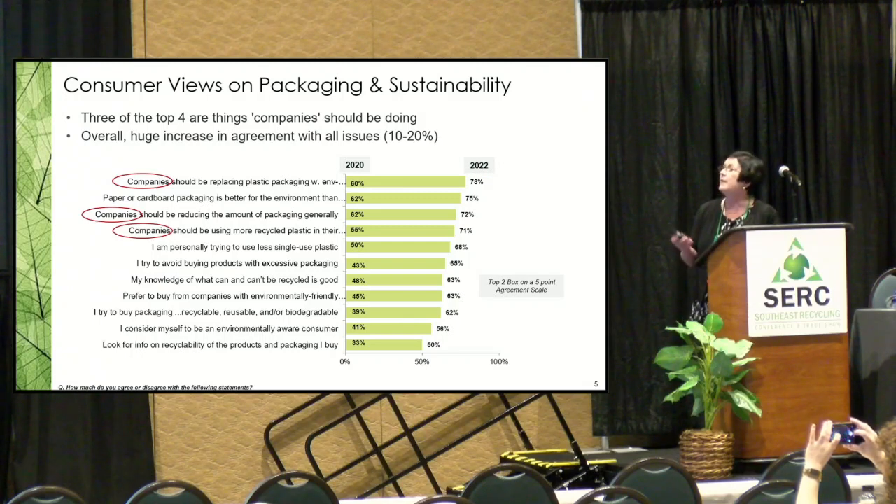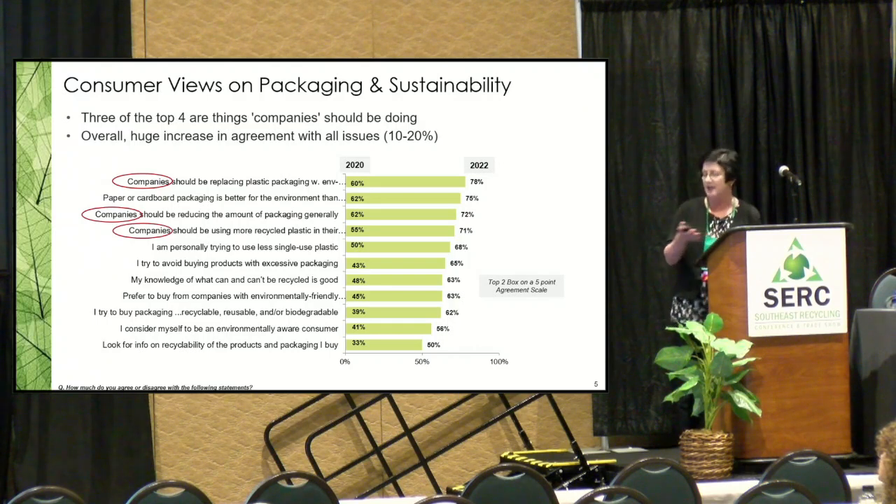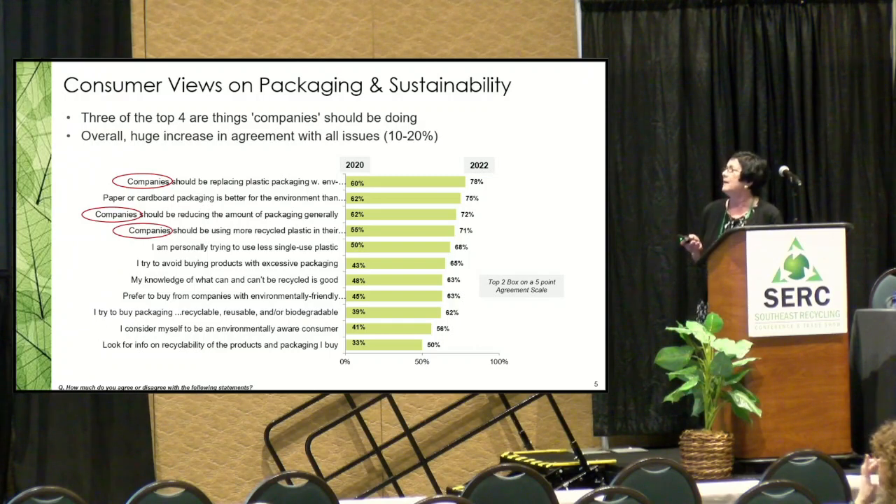I did a study with general primary grocery shoppers — an average of US households — in early 2020 and again in January 2022, with 11 attributes relating to sustainable packaging and environmentally friendly packaging attitudes. We asked people about agreement on a five-point scale. Eight out of ten agreed with 'companies should be replacing plastic packaging with environmentally friendly materials,' followed by 'paper or cardboard is better for the environment.' The things people agreed with least were 'I look for information on recyclability' and 'I consider myself to be an environmentally aware consumer.'